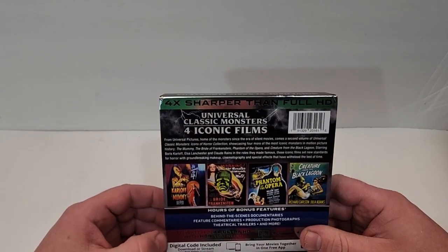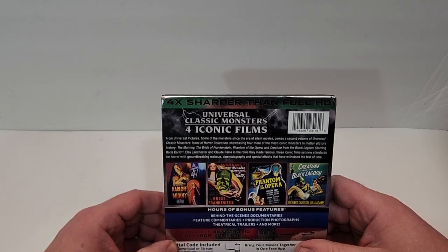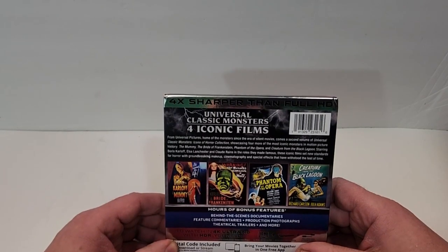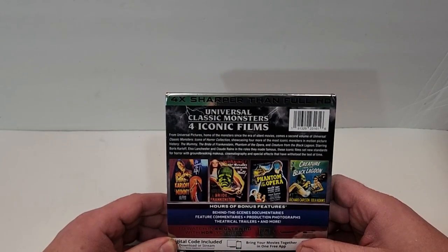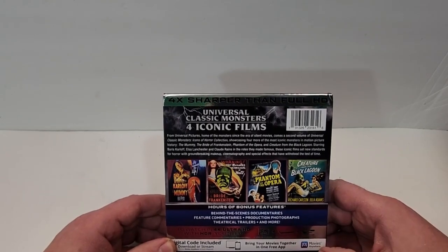Since the era of silent movies comes a second volume of Universal Classic Monsters Icons of Horror Collection, showcasing 4 more of the most iconic monsters in motion picture history — The Mummy, The Bride of Frankenstein, Phantom of the Opera, The Creature from the Black Lagoon — starring Boris Karloff, Elsa Lancaster, and Claude Rains. These iconic films set new standards for horror with groundbreaking makeup, cinematography, and special effects that have withstood the test of time.